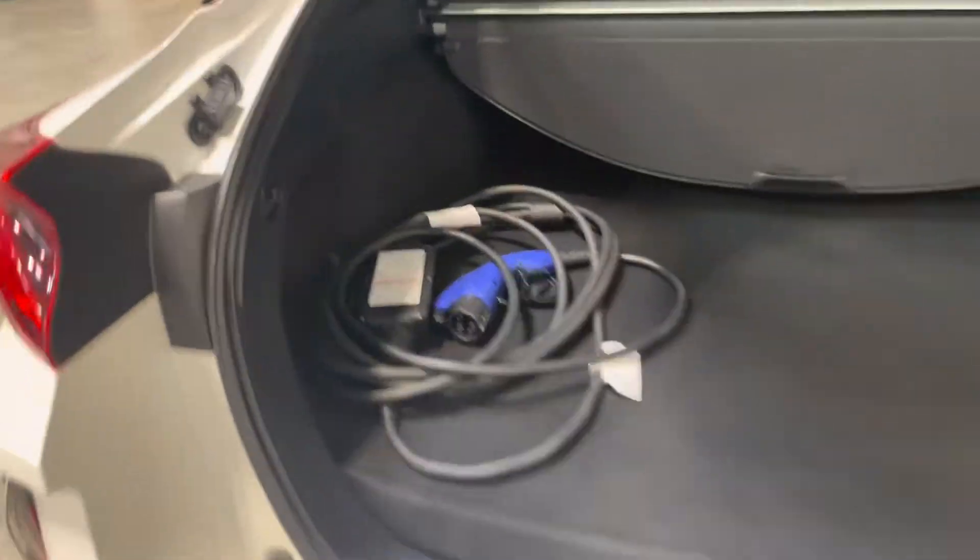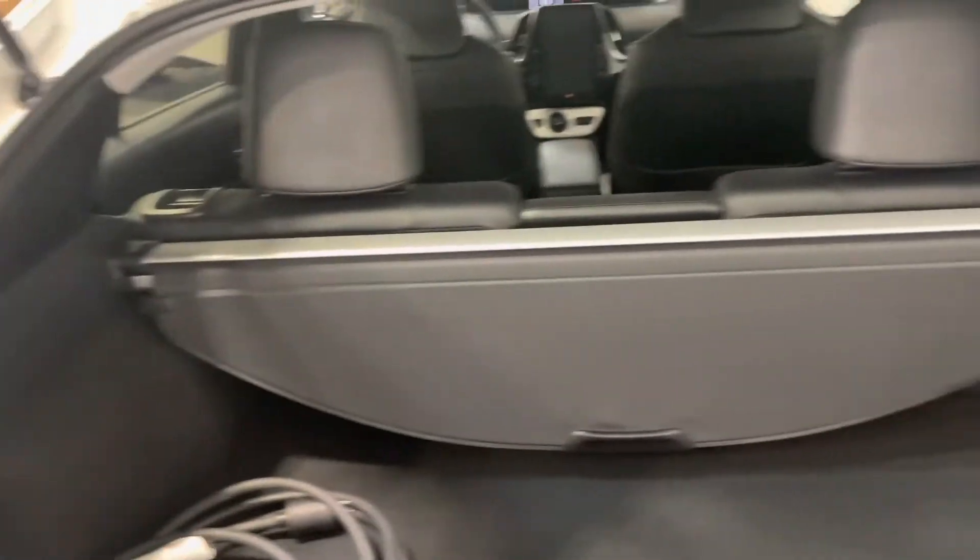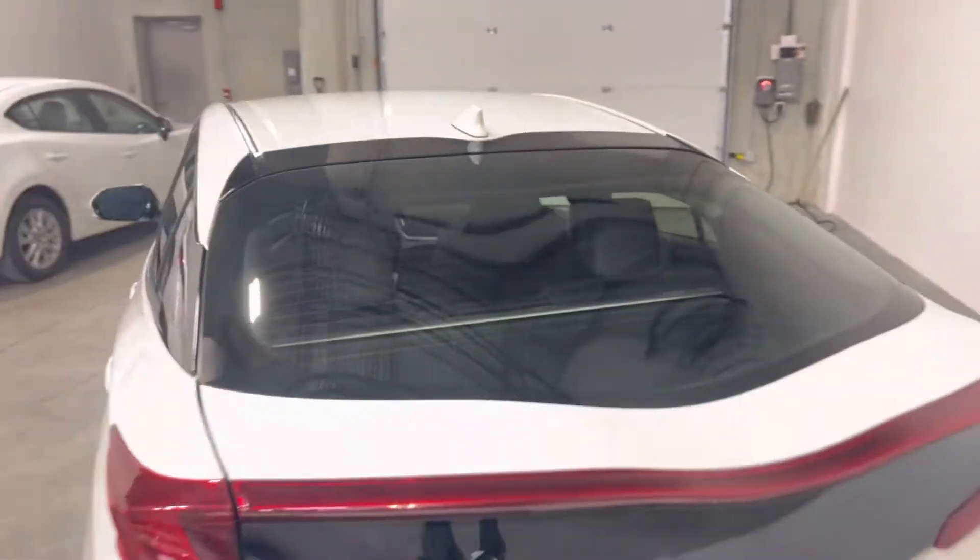Look at the OEM charger in really good shape there. You have the interior tonneau cover as well. That can of course be removed and the rear seats do fold flat forward.